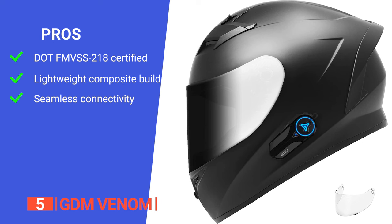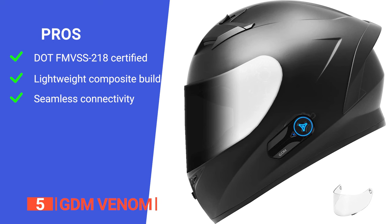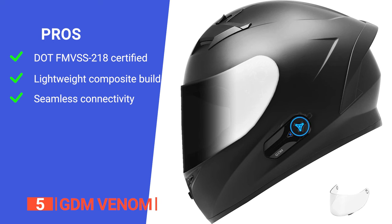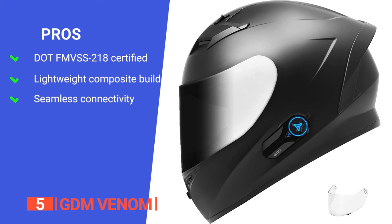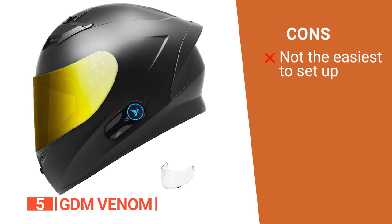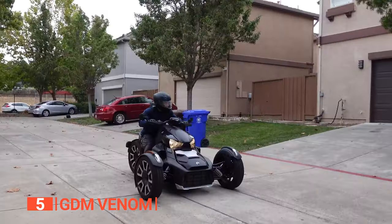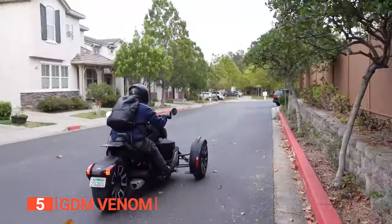Its pros are: it is DOT-FM VSS 218 certified, ensuring it meets essential safety standards for motorcycle helmets. It has an advanced lightweight composite poly-alloy shell offering a balance of durability and reduced weight for comfortable long rides. And it provides seamless connectivity allowing hands-free calling, music playback, and GPS navigation, enhancing the overall riding experience. However, it requires users to follow the provided manual for installation very carefully, which might be a bit challenging for those less familiar with such installations. The GDM Venom is a comprehensive solution for riders seeking a perfect blend of safety, comfort, and connectivity on the road.